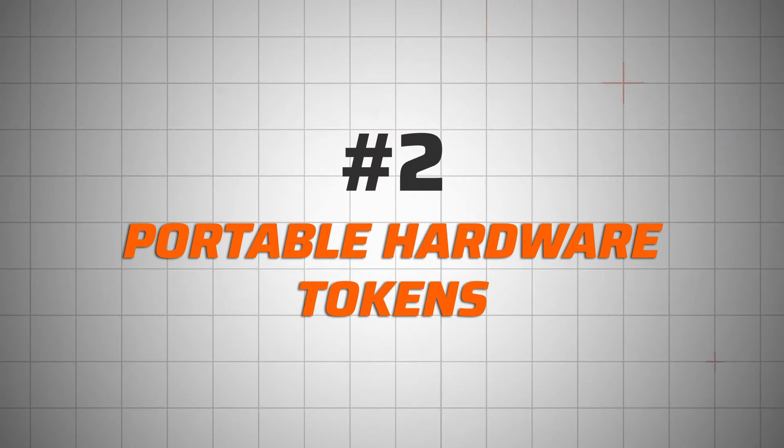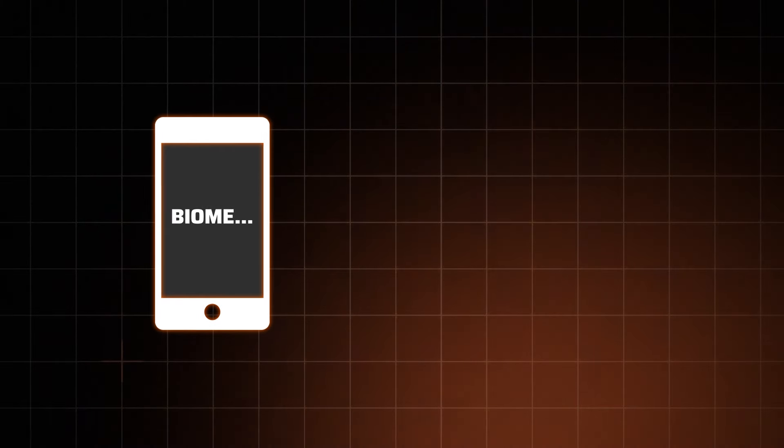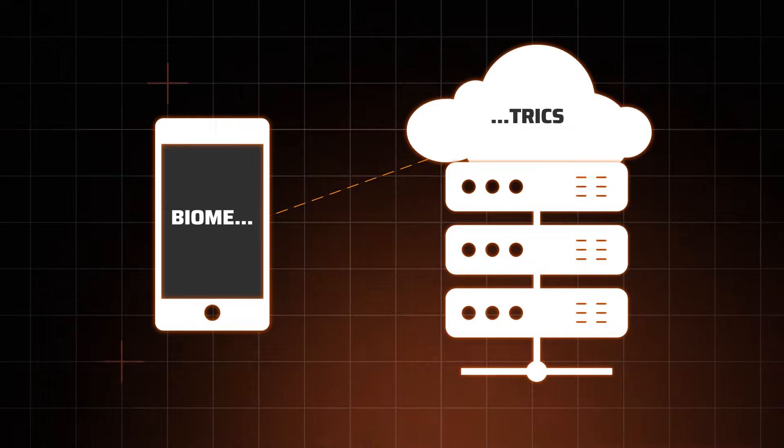Method two is using portable hardware tokens, like a security card or a USB. This kind of turns into two-factor authentication since you have to present the hardware token along with your biometric data. The only downside is you have to carry it around, and if you tend to forget or lose your keys, this might get lost too. Method three is distributed storage — part of the data is stored locally and part in external storage, so a threat actor would need to gain access to both places to compromise the data, which is much harder to do.